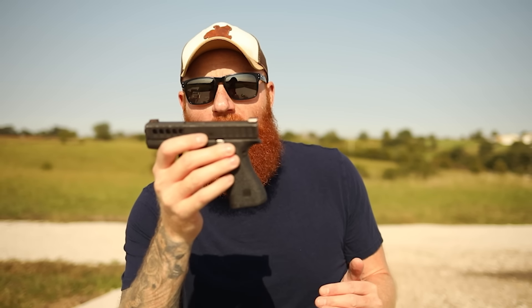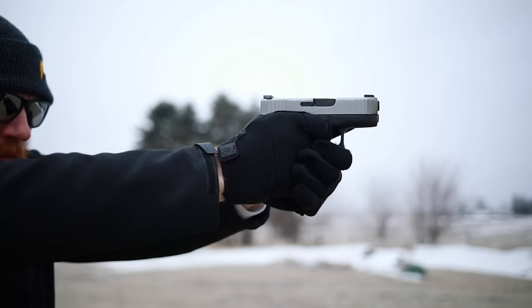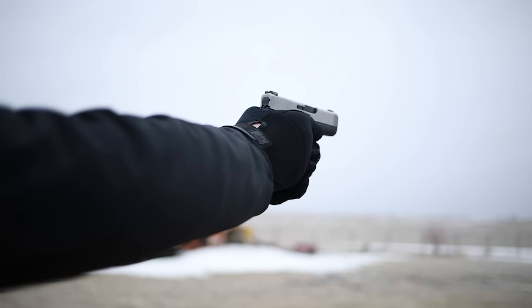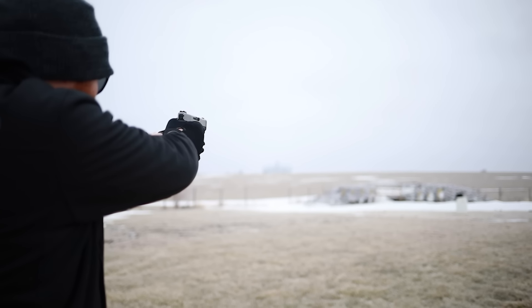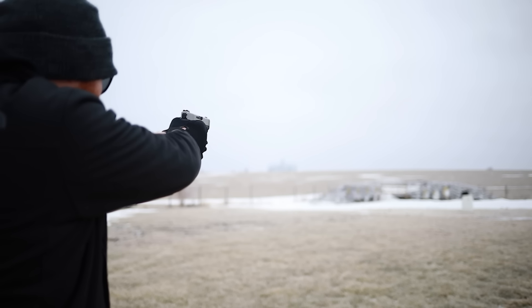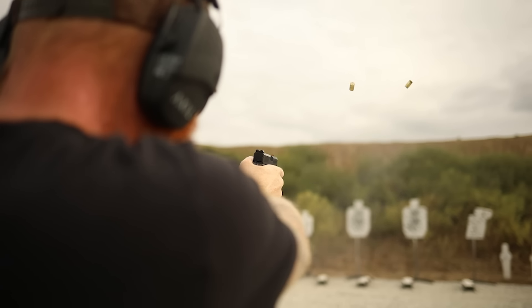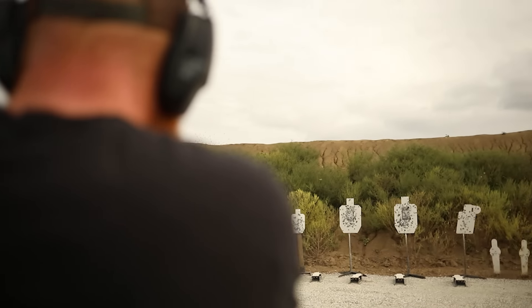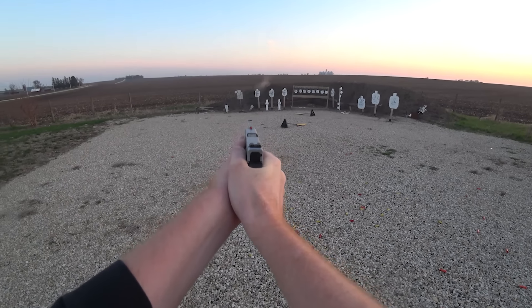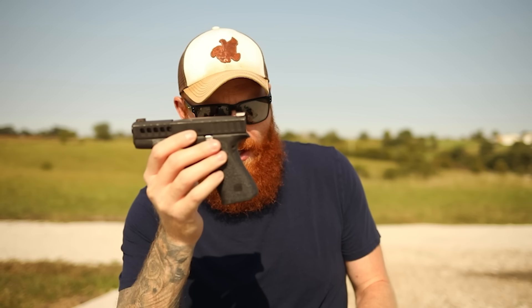I actually carry the 43X because getting the smallest gun isn't always the best idea. I like the longer grip because I can draw it perfectly every single time. A lot of situations make your draw more difficult — getting assaulted, having to draw with one hand, or if I've already been shot — and I want this bigger grip to be able to draw effectively. That also gives me extreme recoil control, which I like a lot.